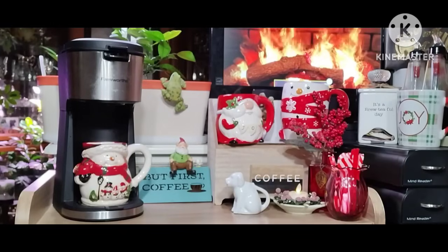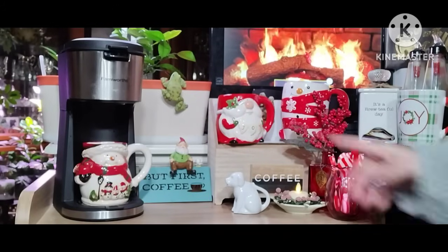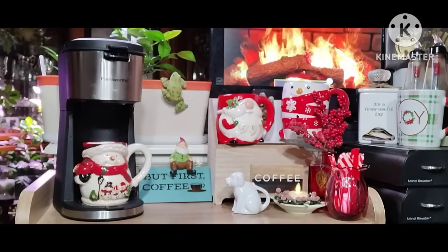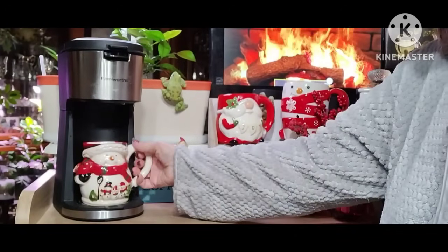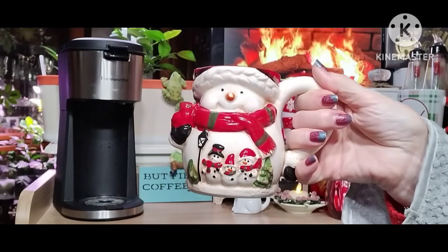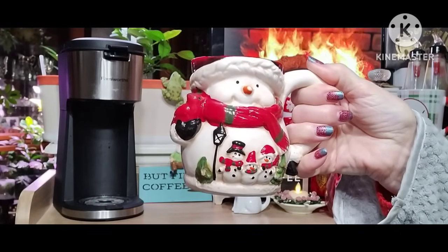I got a new mug. Isn't that cute? It's from my daughter for Christmas. We finally exchanged gifts and she got me this really, really cute snowman mug. She bought it down in Amish country when I got this one too. I just love this little snowman. It's got a little snowman on the bottom. Maybe I could even keep it out for winter because it's a snowman.